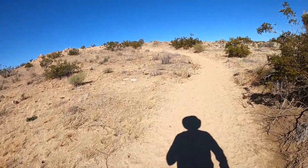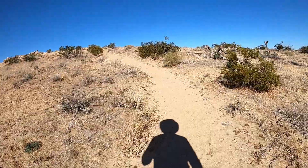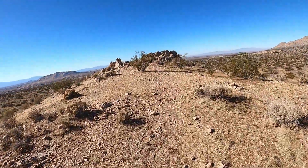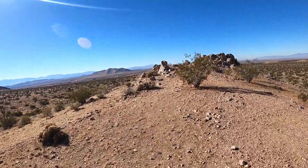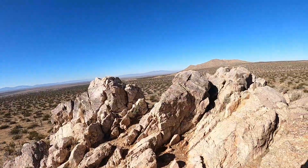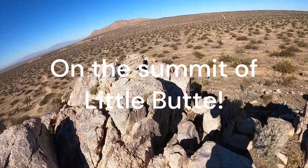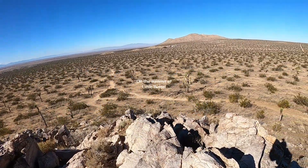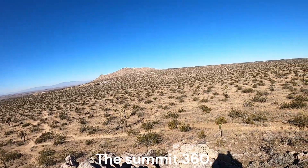As expected, it is an easy climb. The summit 360.